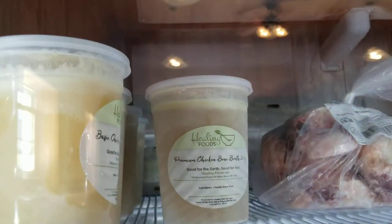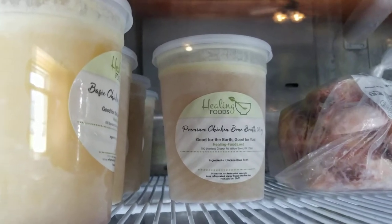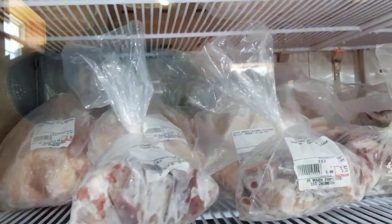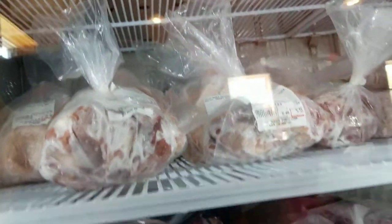We have this fantastic chicken broth, which is why I came here because I'm having knee issues. This is the most healing thing, including all the bones, which are exactly what the connective tissue needs to heal itself.